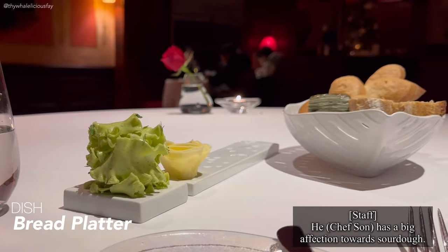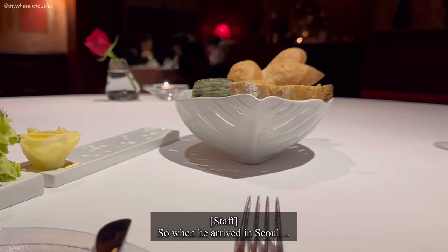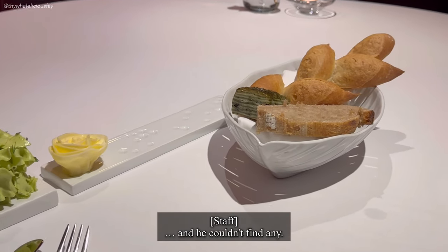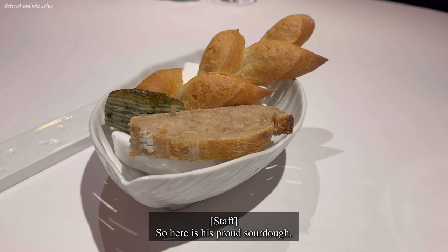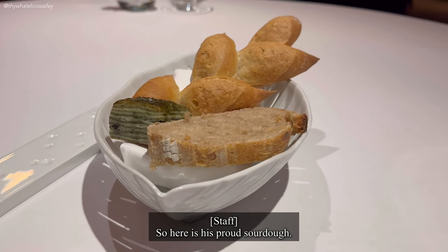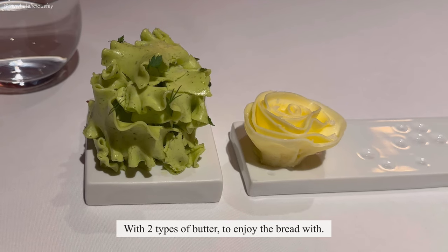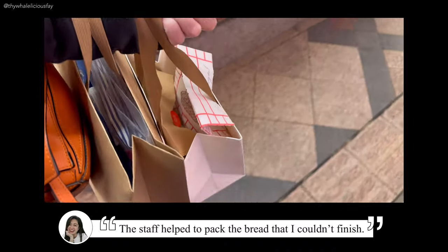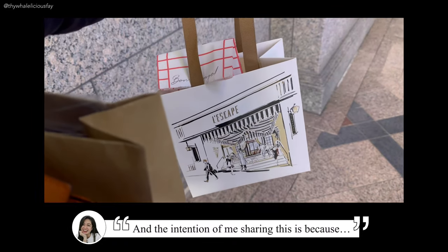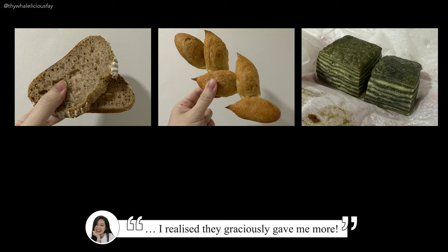Chef has a big obsession with his sourdough. When he arrived in Seoul and couldn't find any, he decided to grow his own fermentation process. So here is the bread: sourdough from Salvador with a pea baguette and milk bread. The staff kindly helped to pack the bread I couldn't finish, and when I opened it up later I realised they graciously gave me more.